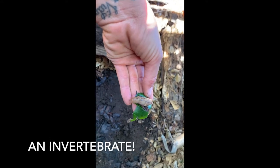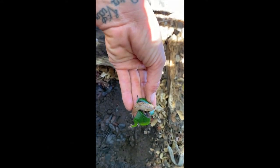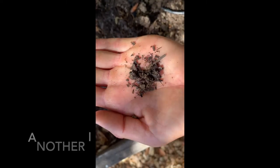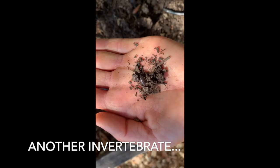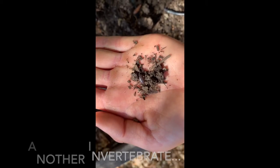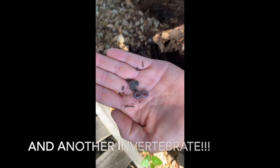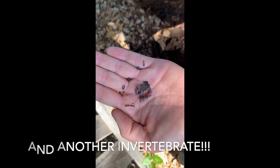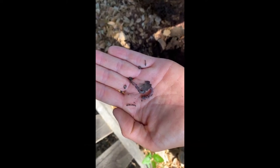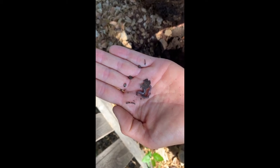I found a slug friend, which is one of our invertebrates. Do you see what I see? This roly-poly — one of our decomposers. And, of course, a worm, one of the best decomposers. They eat a lot of organic material, digest it, and then excrete it, and that helps to put nutrients back in the soil.